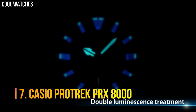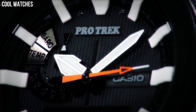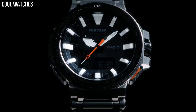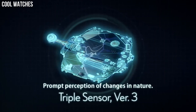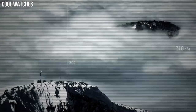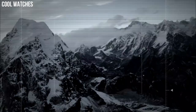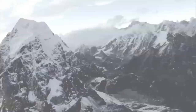Number 7. Casio ProTrek PRX-8000. It is designed for maximum functionality and readability in high-altitude environments. The watch features a large analog display with large white index marks and carbon fiber hands. The index marks have a double luminescence coating, and the watch also has an auto-dual LED backlight with a high contrast display featuring extra large luminescent hands.